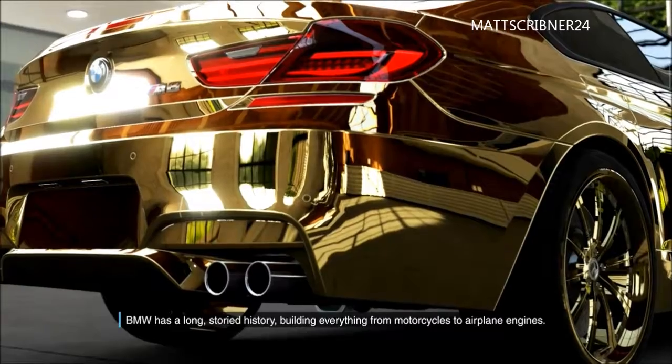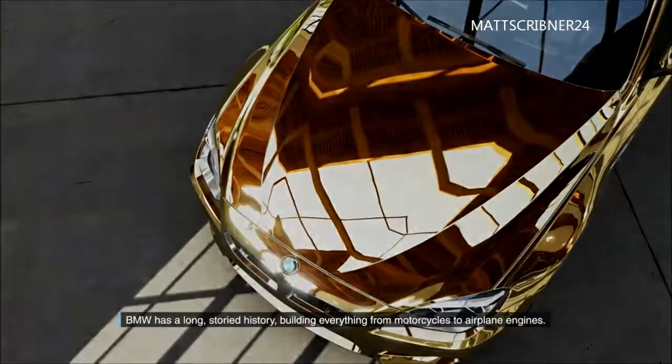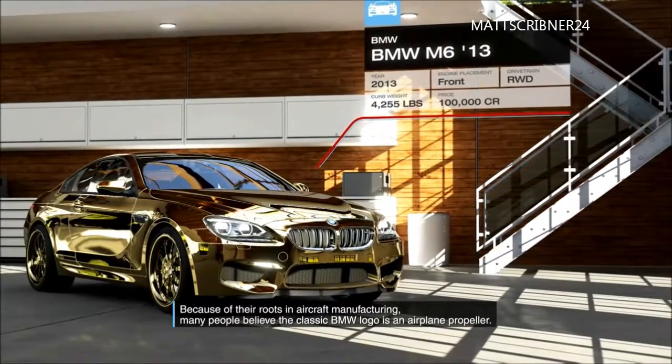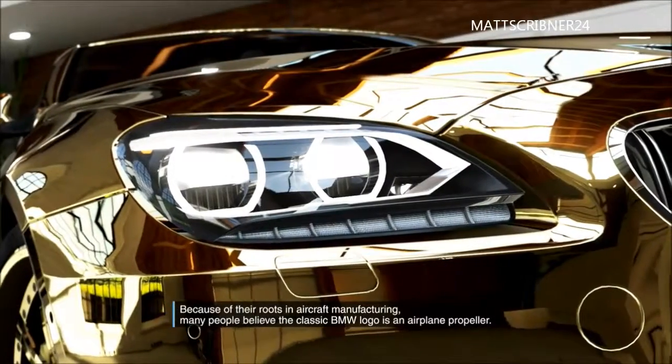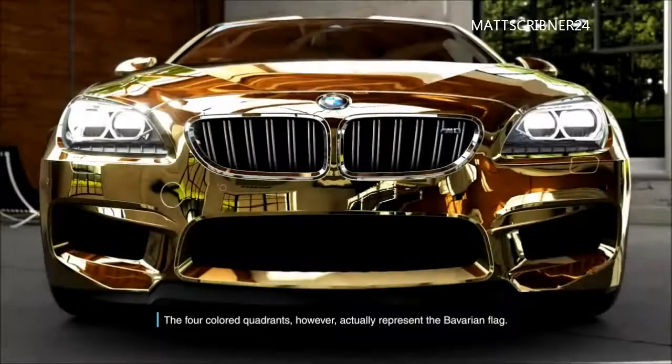BMW has a long storied history, building everything from motorcycles to airplane engines. Because of their roots in aircraft manufacturing, many people believe the classic BMW logo is an airplane propeller. The four-colored quadrants, however, actually represent the Bavarian flag.